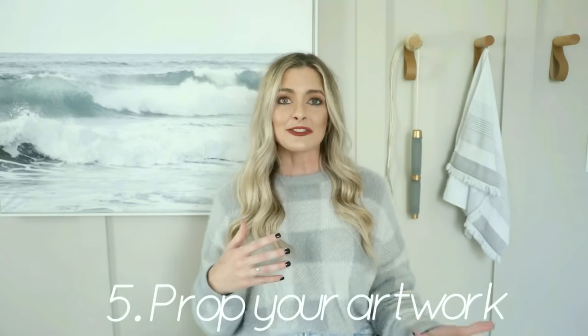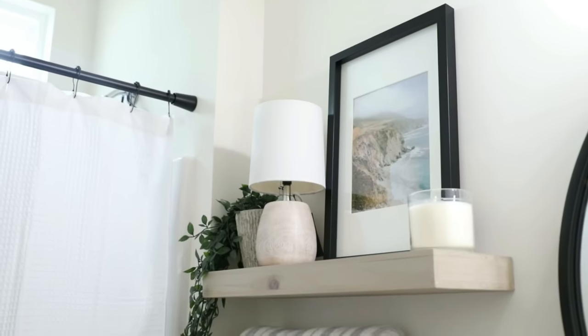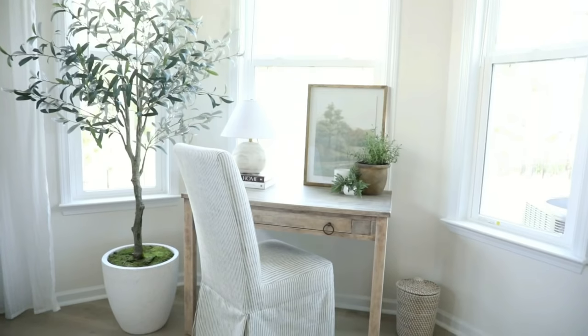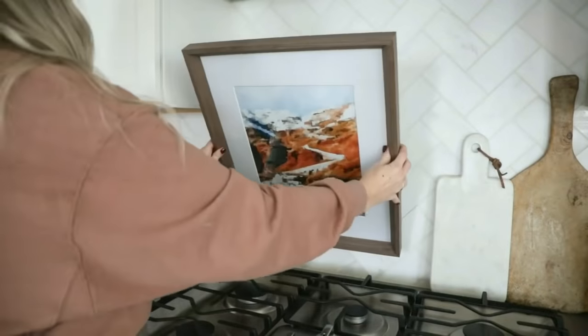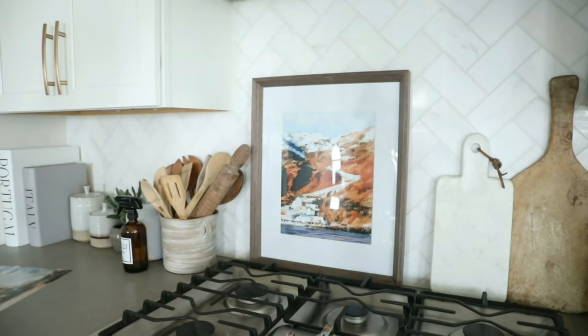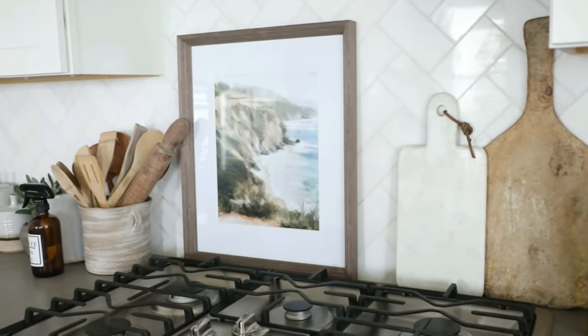Another tip is to prop your artwork. This is a huge designer trend right now, and what's great is it's nothing you have to commit to long term. I love gallery walls and hung artwork, but propped artwork is really great for spaces where you can't hang a piece — maybe a little space between the bottom of your TV and a mantle, or on a countertop or table where a small piece of artwork would just complete the space. I use this in my kitchen and on my console table. It's really nice to layer artwork or layer a piece of artwork with a mirror. It's also great for those who rent and don't want to put holes in the walls — this is a great technique to utilize.